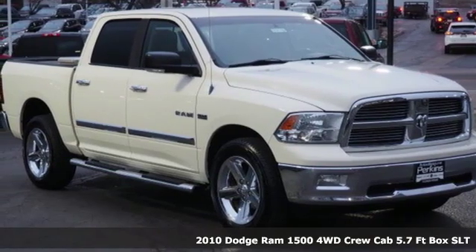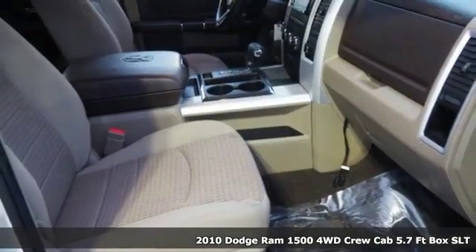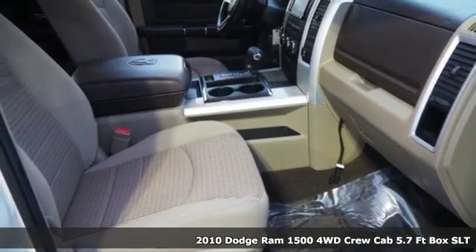It's a 2010 Dodge Ram 1500. Can a vehicle be daring yet sensible? Yes, it's a Dodge.